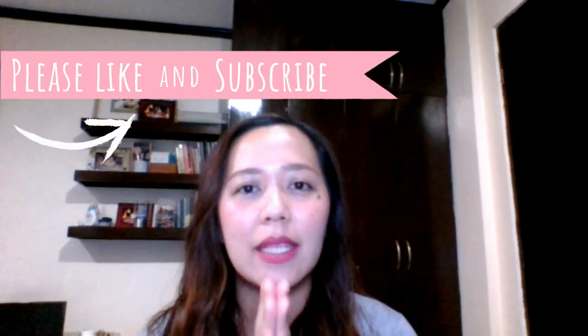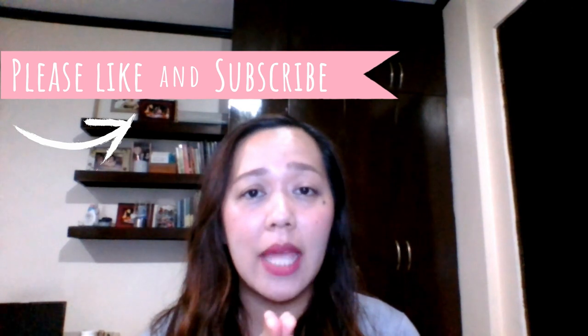Hello everybody, welcome to another vlog. As you can see, if you have been visiting my channel, you would notice that I've been posting about travel vlogs.